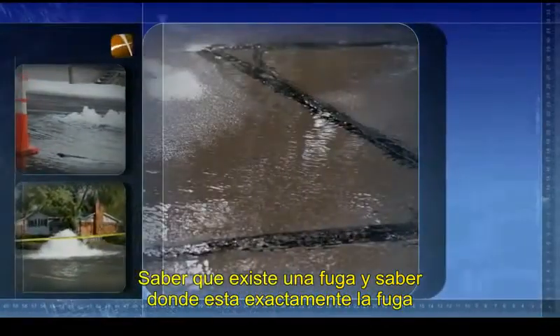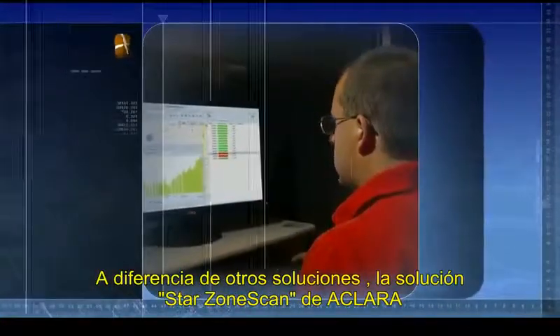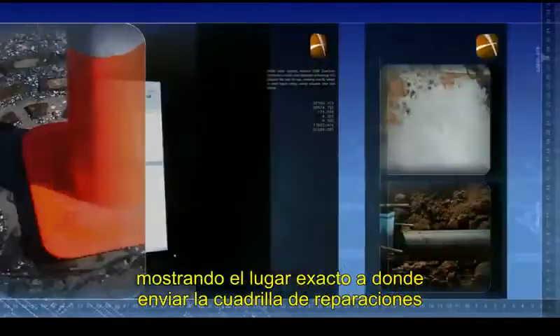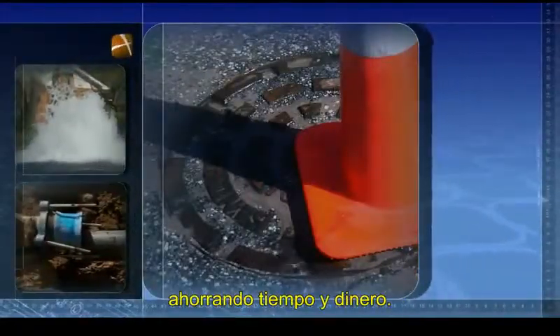Knowing there's a leak, and knowing exactly where that leak is located, are two completely different things. Unlike other systems, ECLARA's StarZone Scan correlated acoustic leak detection technology will pinpoint the leak for you, showing exactly where to send repair crews, saving valuable time and money.